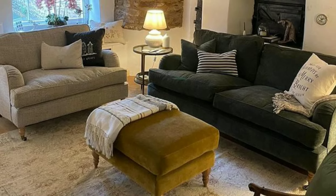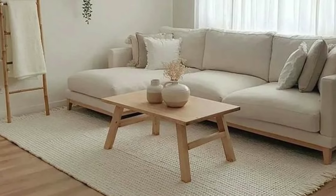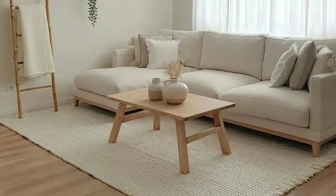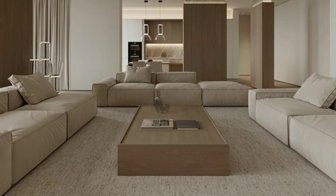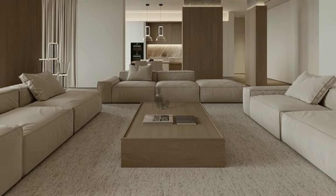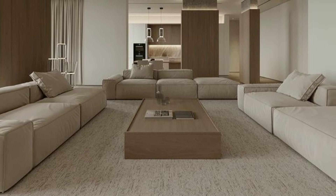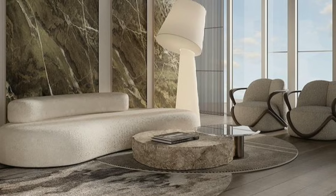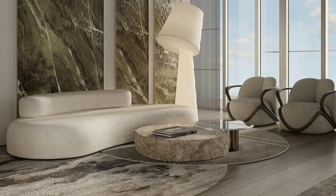For a cozy and grounded feel, embrace earthy tones like brown and beige. These colors mimic the natural warmth of the earth and create a welcoming ambiance. Consider incorporating these hues in your furniture, rugs or even wall color.